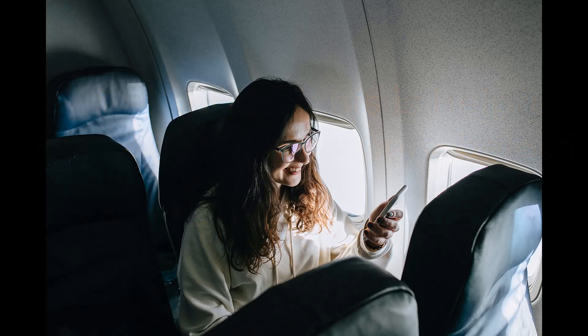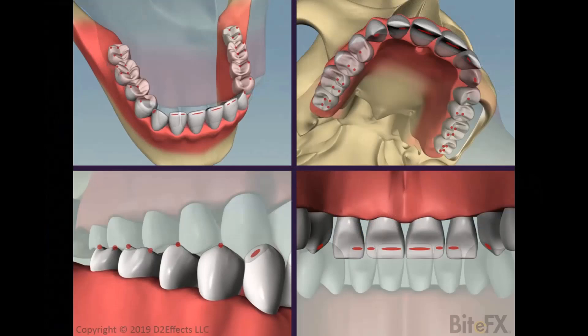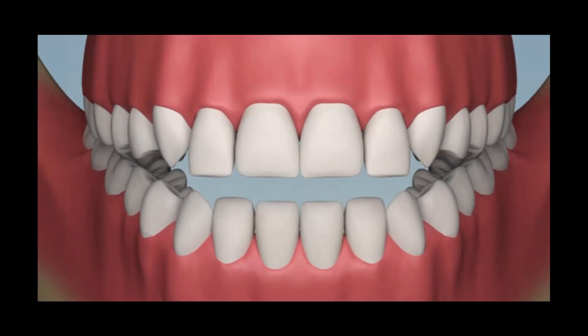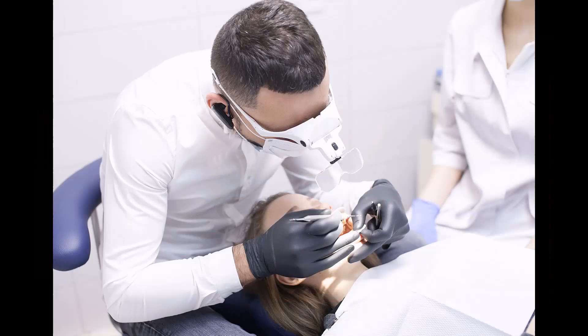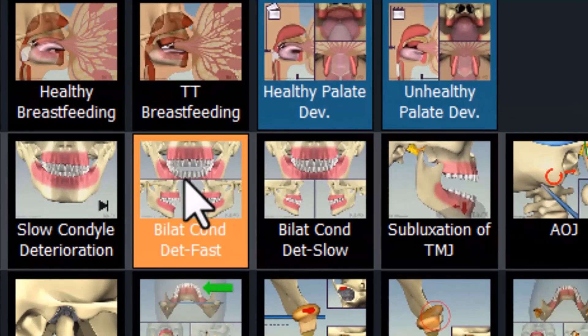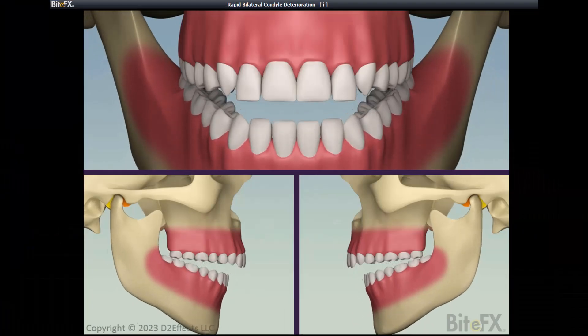I was sitting beside a lady who discovered I knew something about occlusion, inevitably part of my answer to questions on what I'd been doing at a dental conference. So she told me that her 24-year-old daughter was being recommended jaw surgery to correct an open bite that had developed despite having orthodontics some years earlier, or there was a lesser solution involving extruding some teeth and intruding others. What did I know about open bites? The best animation we have on the topic is this one: rapid bilateral condyle deterioration.